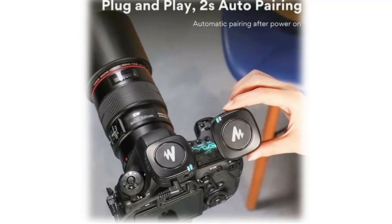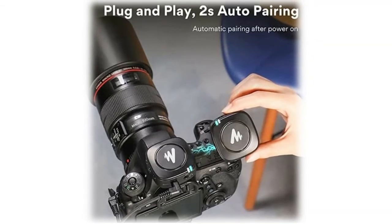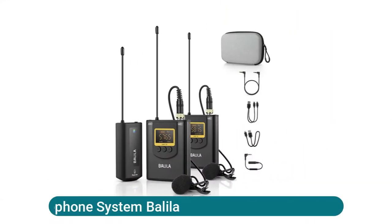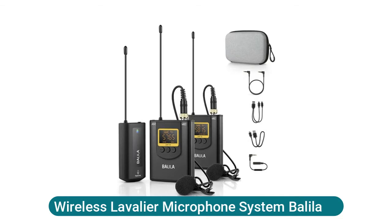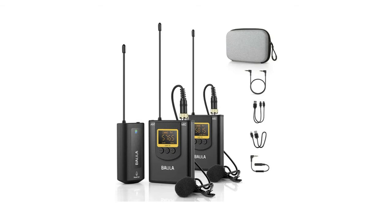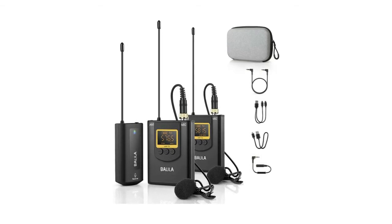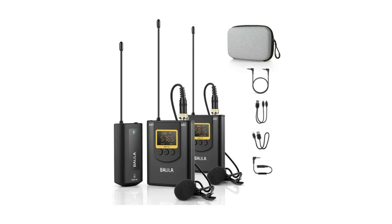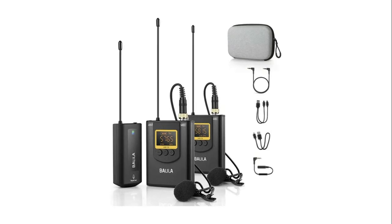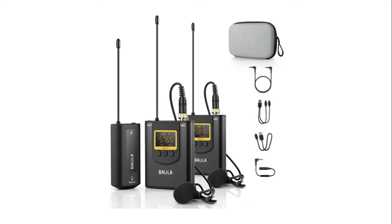Suitable for vlogging, live streaming, interviewing, recording lessons, and more. The wireless lavalier microphone system receives crystal clear sound and transmits it to your smartphone or camera through UHF digital wireless technology. The recorded sound is processed by noise canceling to restore high fidelity, with zero-delay transmission range of 80 to 100 feet.